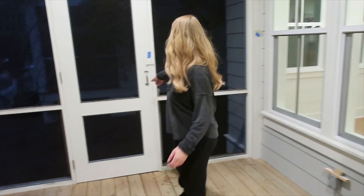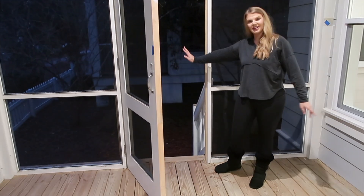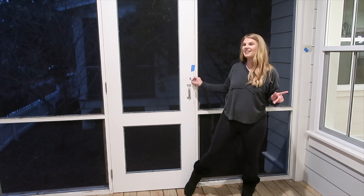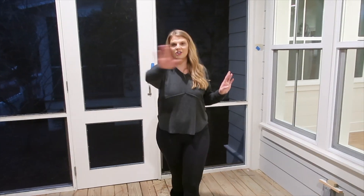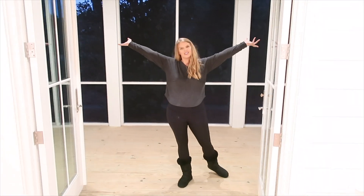It does have steps down where we can let the dogs out. We're actually going to — the first purchase of this house is going to be a fence, because we want to make sure the dogs can stay in the fenced area. But we can always keep these doors open because it's a screened porch.